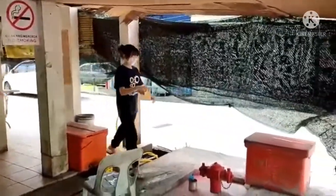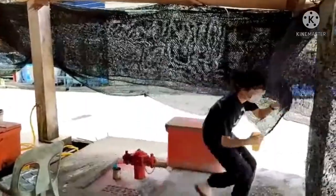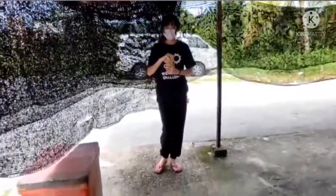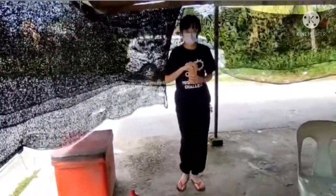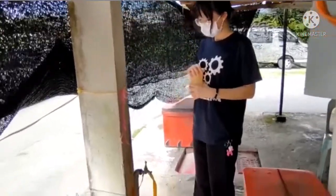Initially, it is difficult to hold a glass full of water. However, when we tie the glass with a rope, it is possible to walk and even run with a glass of water.